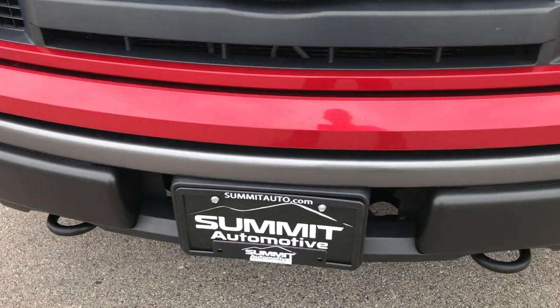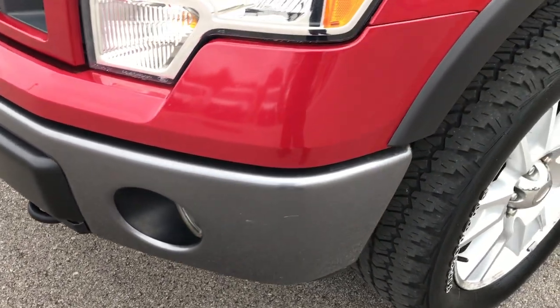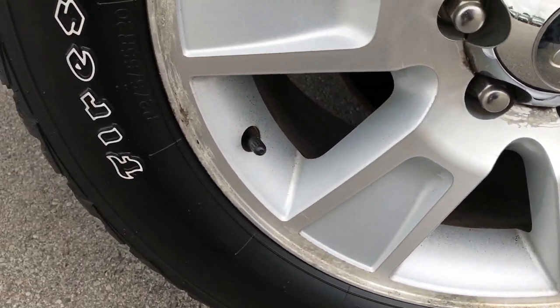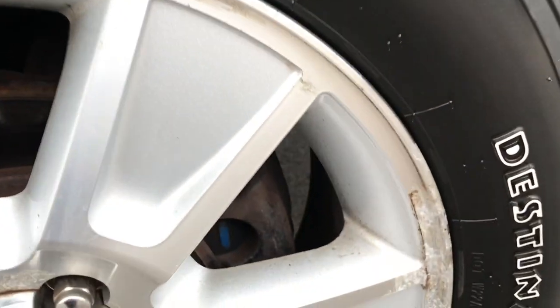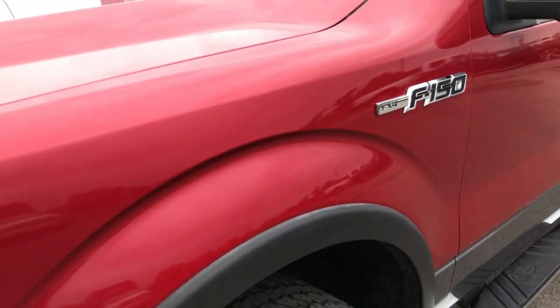Factory fog lights, front bumper is in excellent shape, no major dents or dings. It has the 20 inch alloy rims and Firestone Destination P275/55R20s. These tires look like they have roughly right around half the tread left, and the rims do have just a little bit of corrosion, but nothing too terrible.